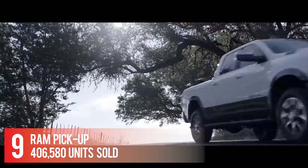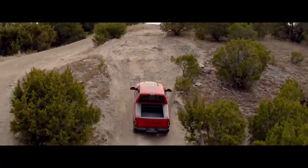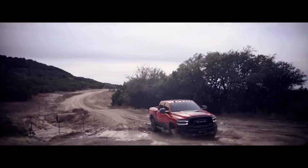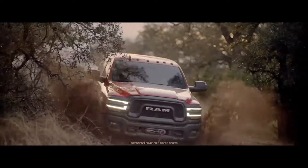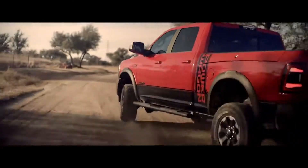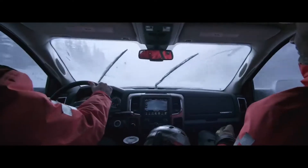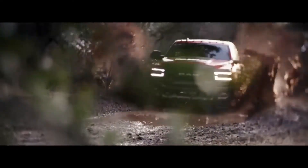Number 9: Ram Pickup — 406,580 units sold. The Ram 1500 gets the option for a turbo diesel engine which makes an impressive 480 pound-feet of torque and has a towing capacity of 12,560 pounds. A new Night Edition for the Big Horn and Laramie trims includes blacked-out looks with big wheels — 22-inch for the Laramie, 20-inch for the Big Horn.